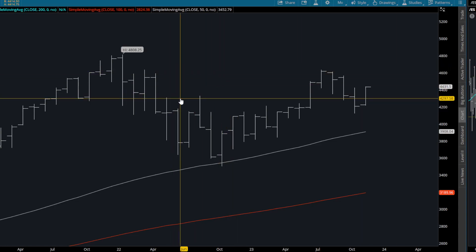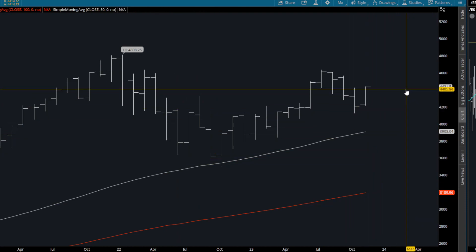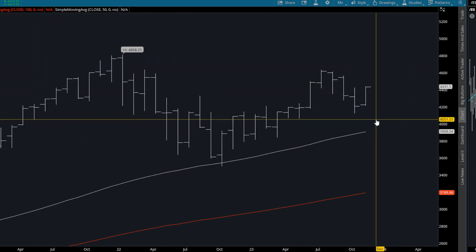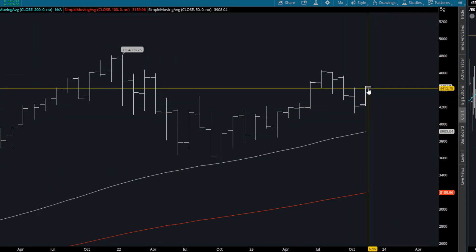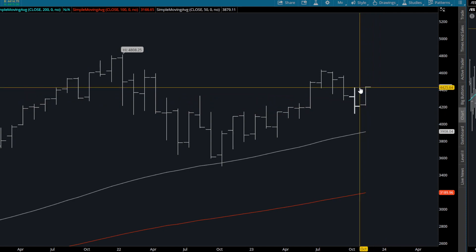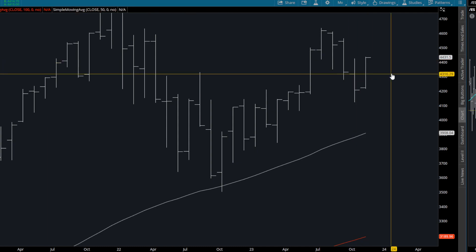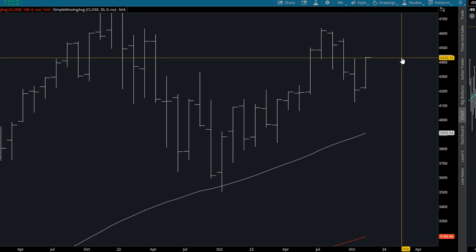Good morning, today is November 13, 2023, the time is 9:10 AM Eastern. This is the ES — we're looking at the monthly chart right now. The monthly is one-time-framing higher because it's gone above the previous month's high. However, that level of the previous month's high is exactly at 4423, which is close to where the market is right now.